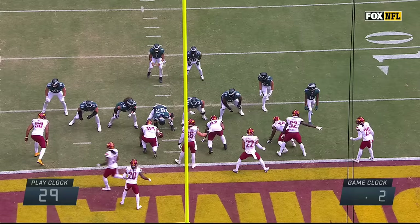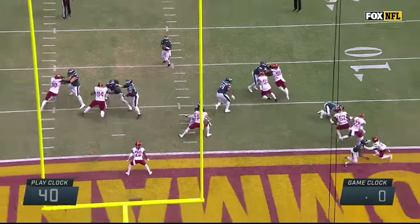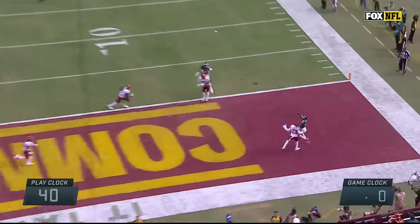Look at the game clock, bottom right. The clock was motioning, so they did get the snap off before the game clock expired.